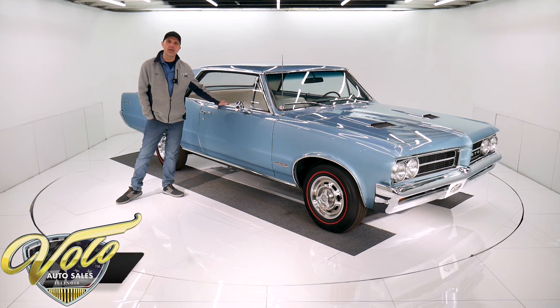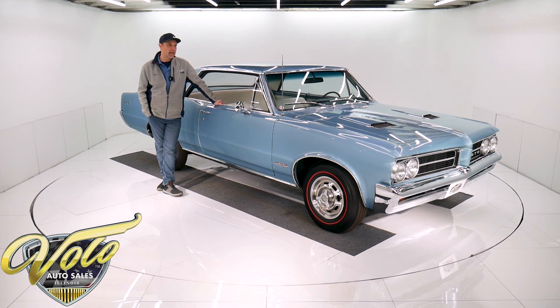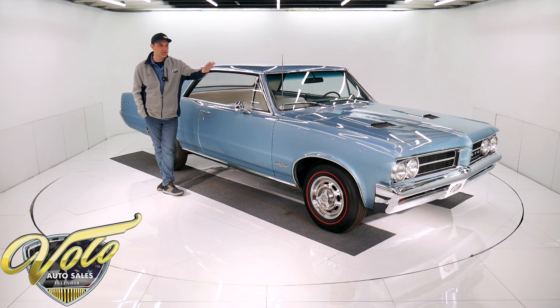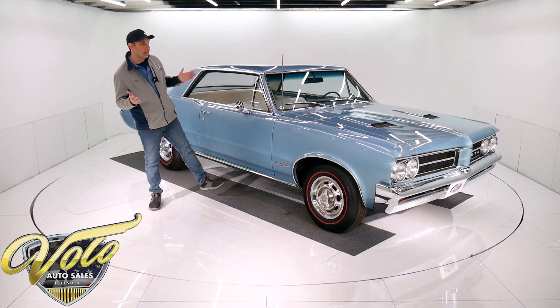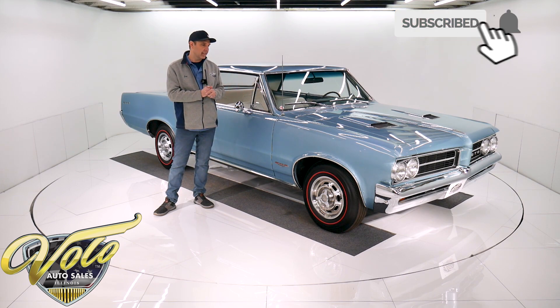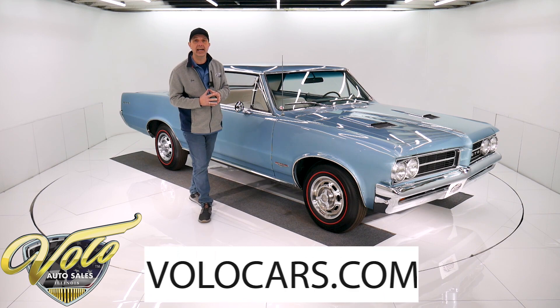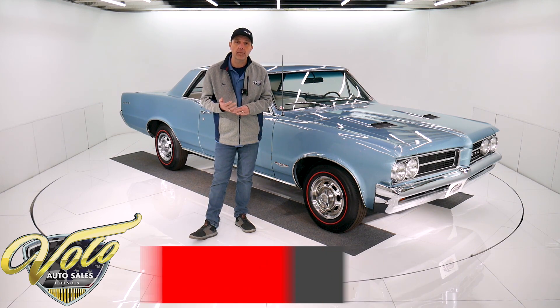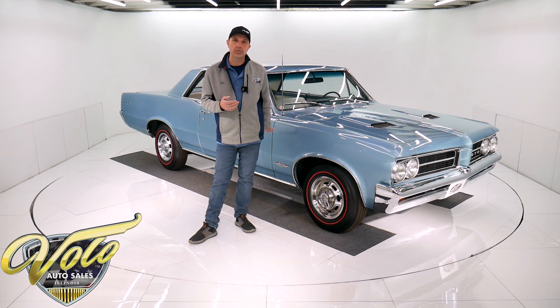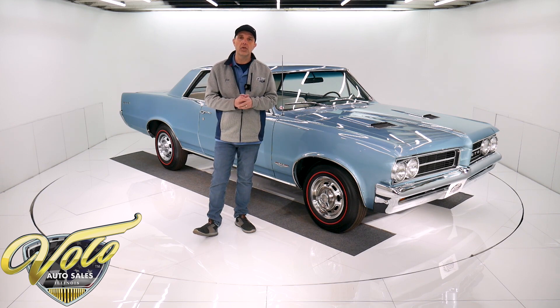The muscle car that started it all — the 1964 GTO. This is the car that's given credit as the start of the muscle car phase. John DeLorean was responsible for putting a big engine in what they considered their midsize car. The way I understand it, he snuck it past the big brass by not creating an entirely new model — it's a Le Mans with the GTO option. We've got a beautiful example here: four-speed, tri-power, numbers matching, documented car. Go to volocars.com to find all the specs and photos.